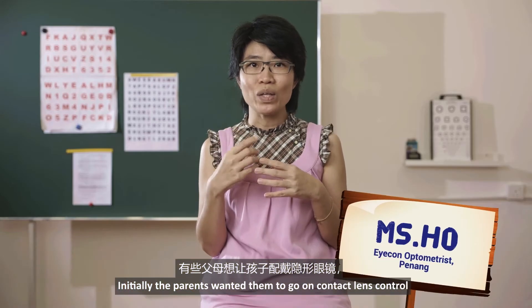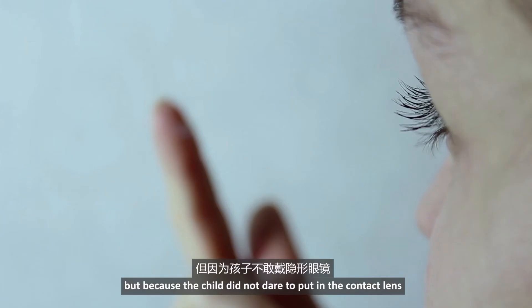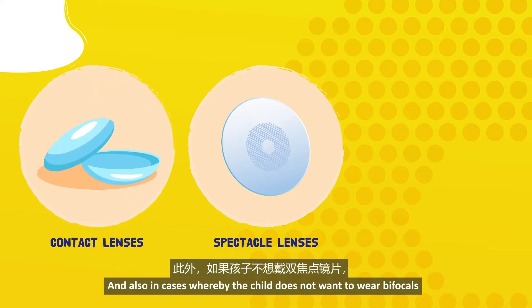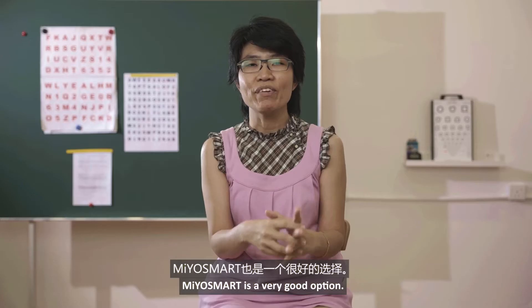Initially, the parents wanted them to go on contact lens control, but because the child did not dare to put in the contact lens, they picked a less invasive method. Also, in cases whereby the child does not want to wear bifocals, MioSmart is a very good option.